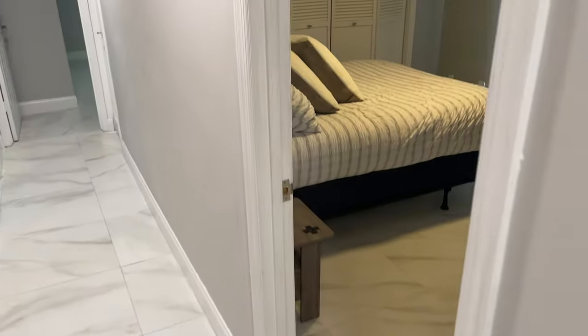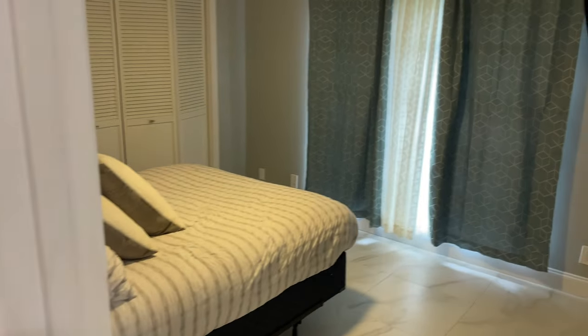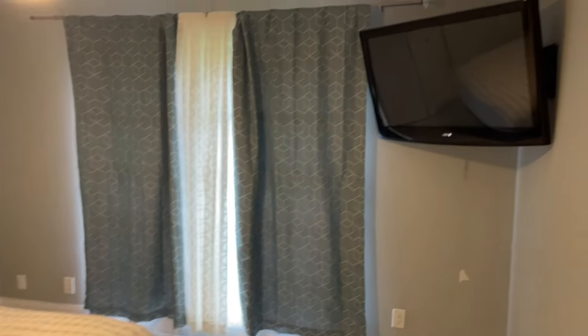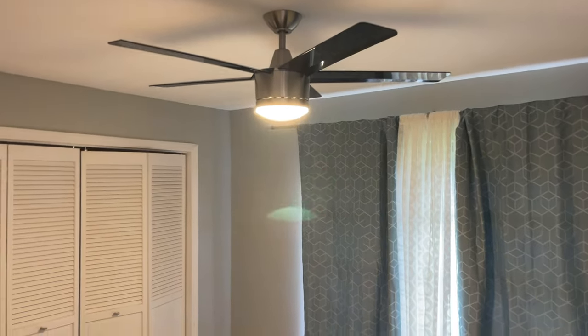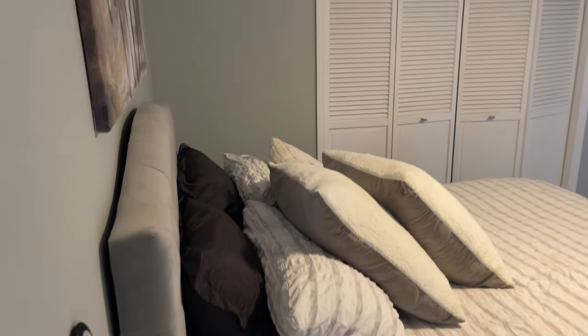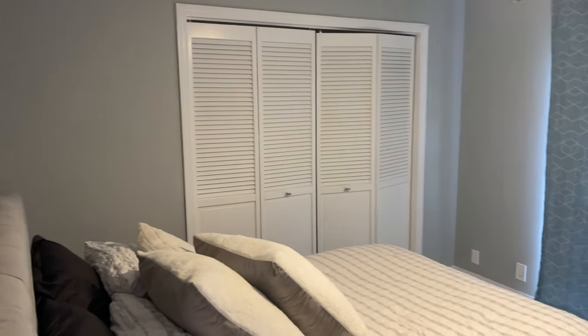Let's follow in on this first bedroom coming up on my right. Television mounting on the wall, upgraded ceiling fans, nice clean bed, closet space, beautiful door.